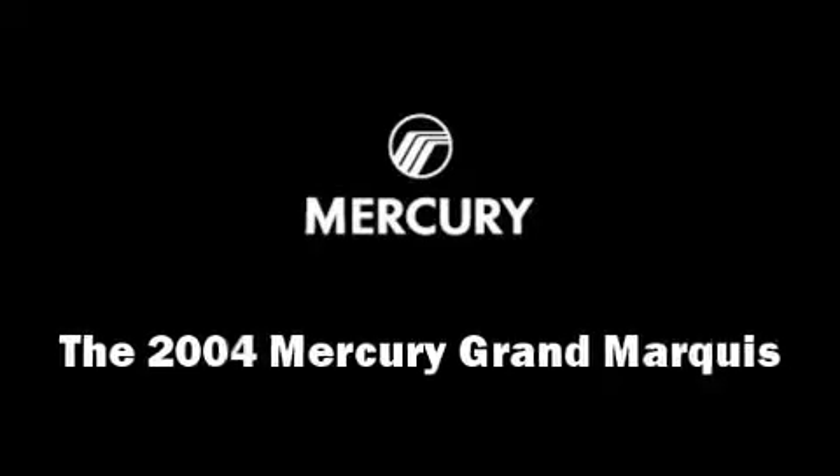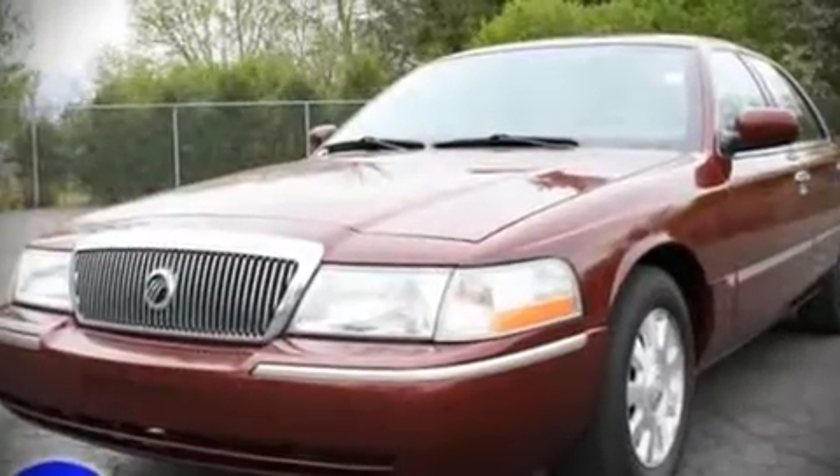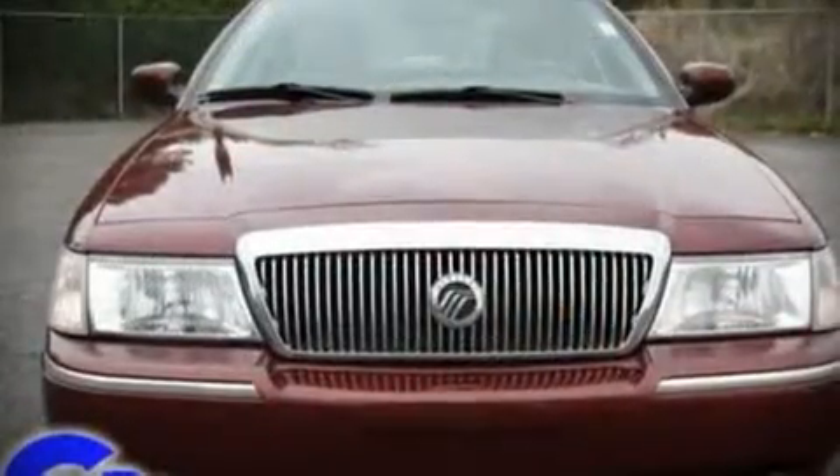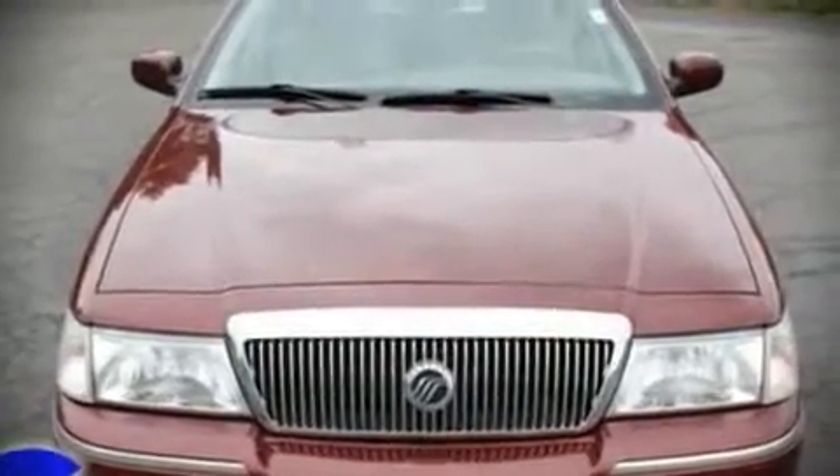The 2004 Mercury Grand Marquis. This four-door, six-passenger sedan provides exceptional value as a pre-owned vehicle. It features an automatic transmission, rear-wheel drive, and a powerful eight-cylinder engine.